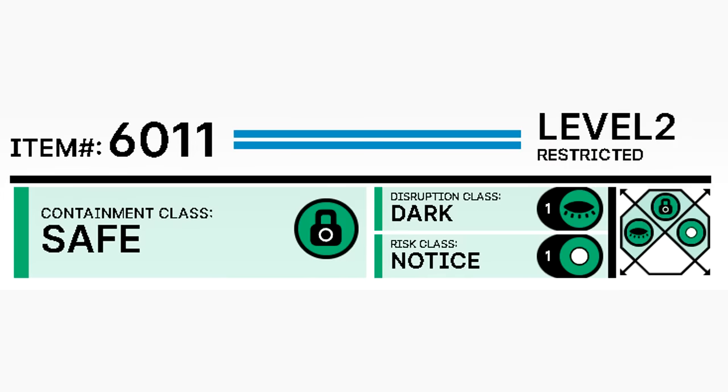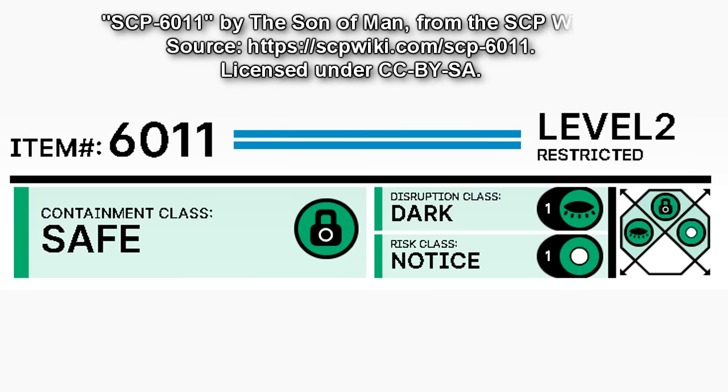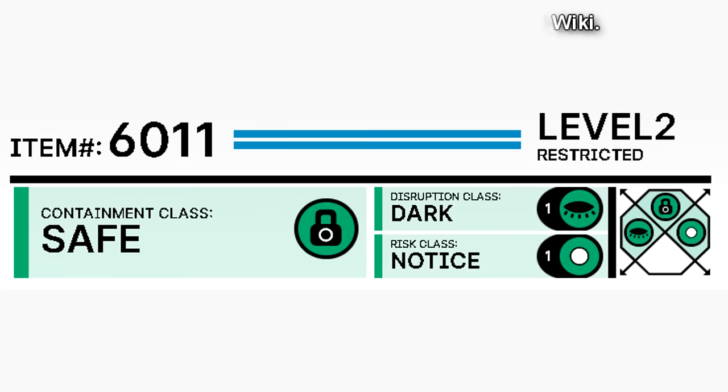Item Number 6011. Level 2 Restricted. Containment Class: Safe. Disruption Class: Dark. Risk Class: Notice. Item Number SCP-6011. Object Class: Safe.